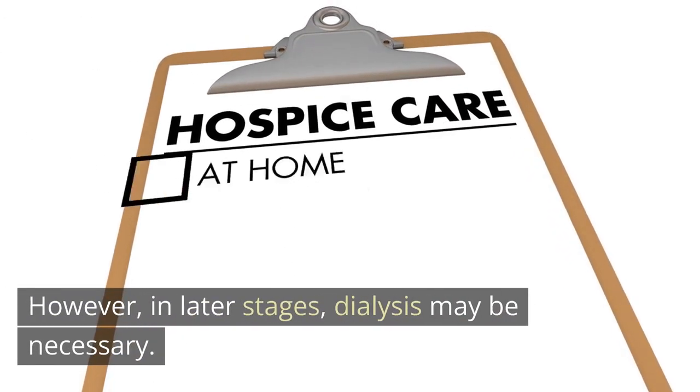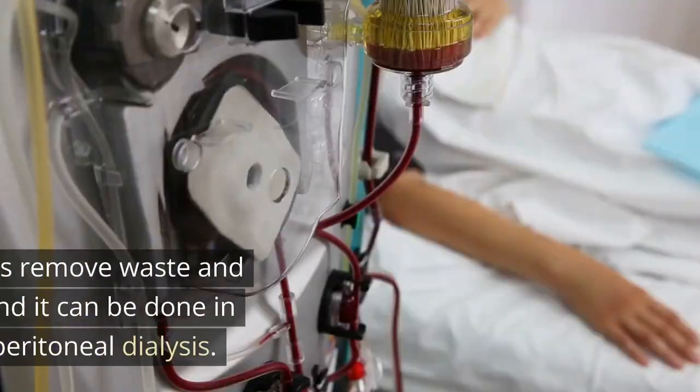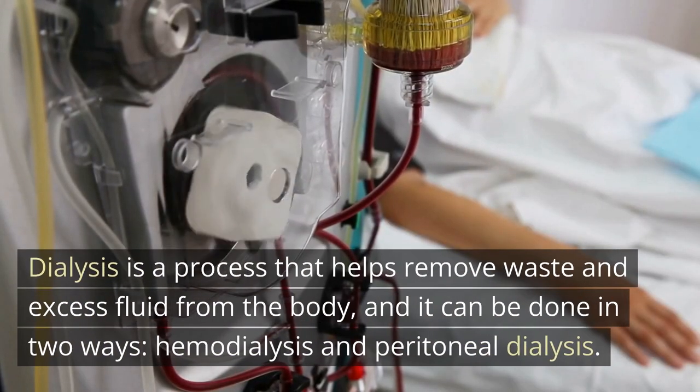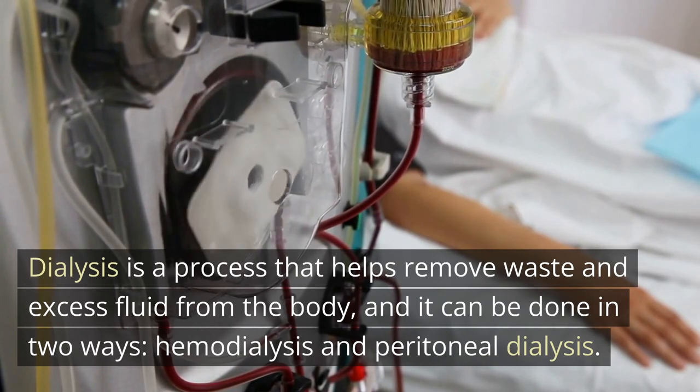However, in later stages, dialysis may be necessary. Dialysis is a process that helps remove waste and excess fluid from the body, and it can be done in two ways: hemodialysis and peritoneal dialysis.